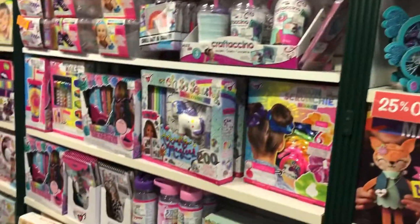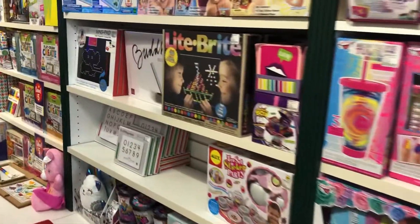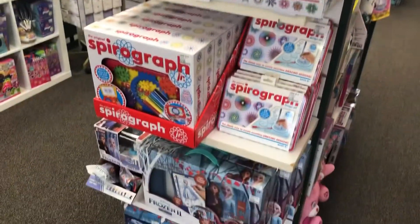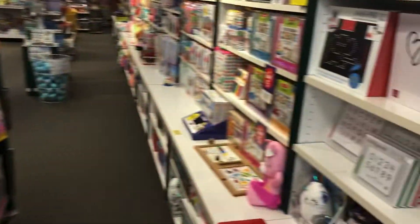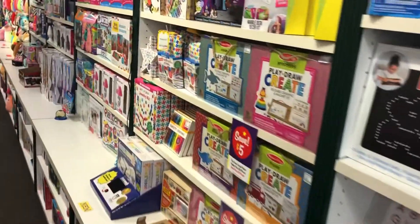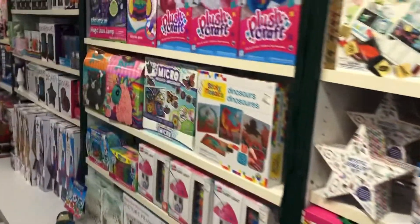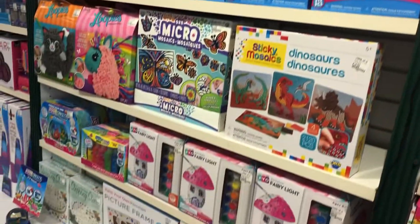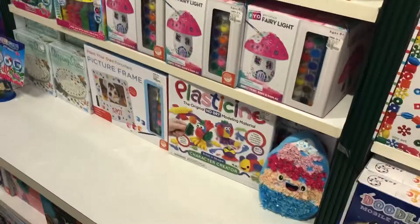Then we have more Arts and Crafts — as you can see, Spirograph, a good old one from the past. Don't forget that! That's why it's number one. Plush Craft, Sticky Mosaics, Paint Your Owns.